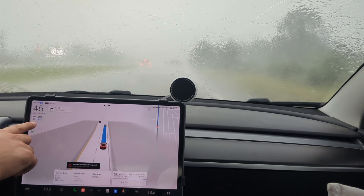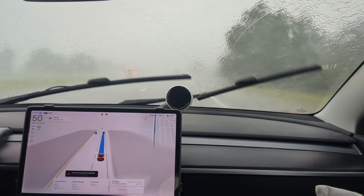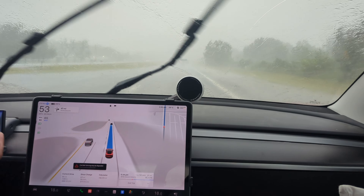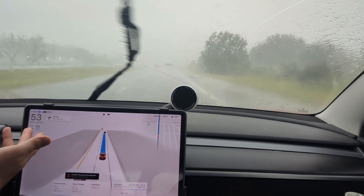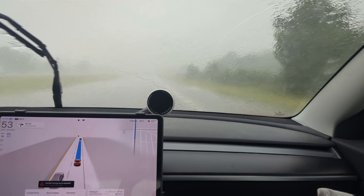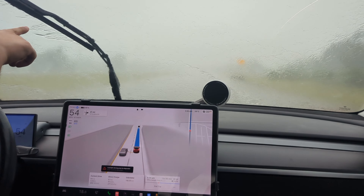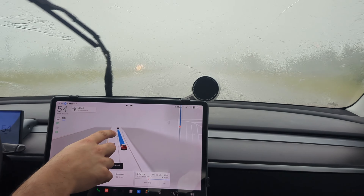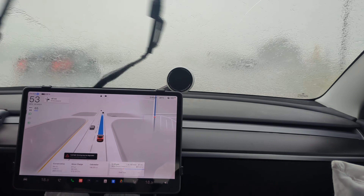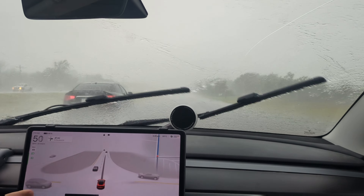It does not want to do the speed limit — it's stuck on 45 even though I have it set for 65. I basically have to push the pedal down, and if I let go it stays at whatever speed I set it. I stopped it at 52 and it's going to stay at 52 now, even though I still have it set to 65. Nonetheless it is working — it sees the car in front of us and a car to the left, which I can barely make out. Pretty cool — it's braking.